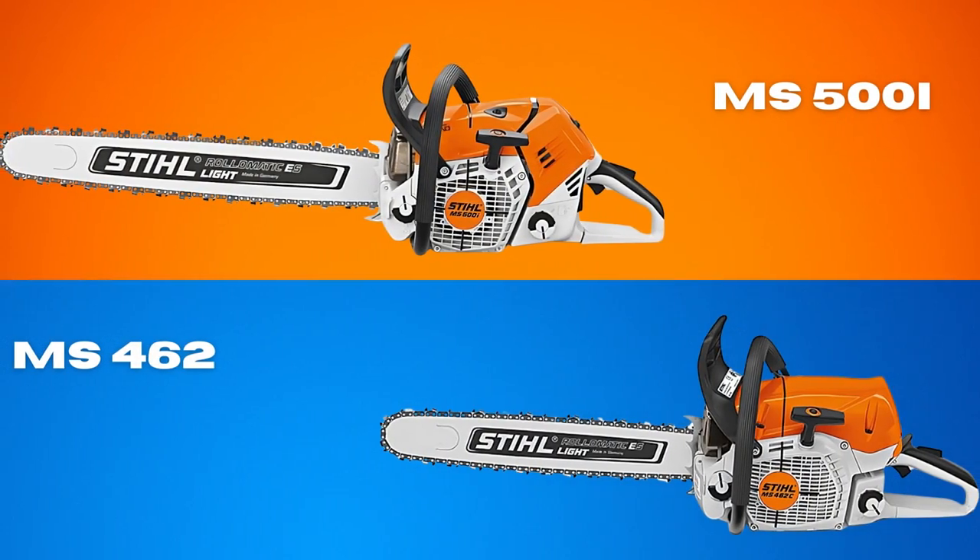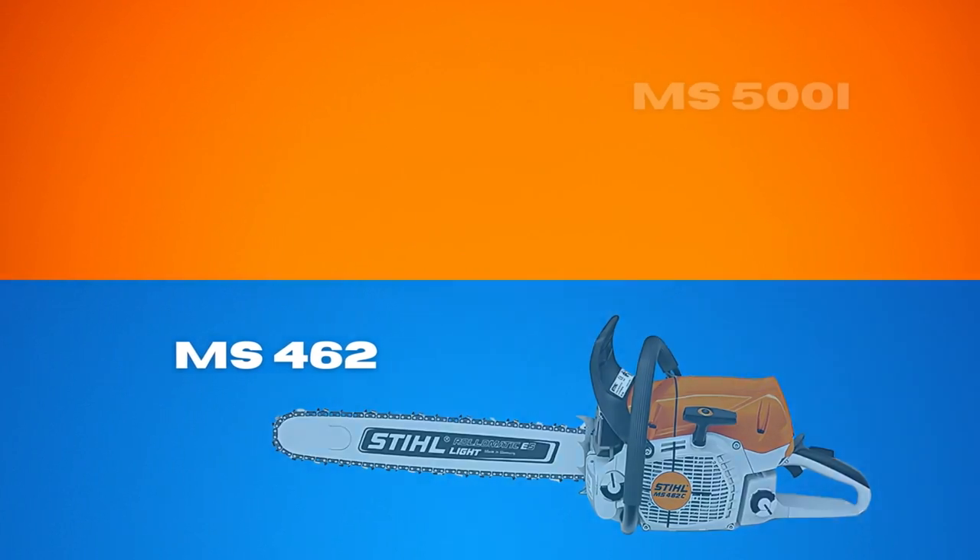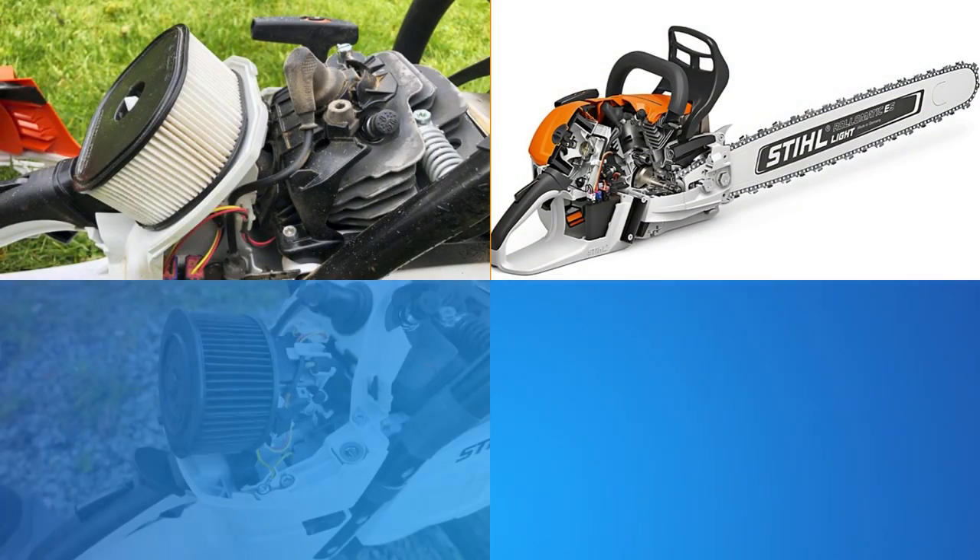I was looking for a gas-powered chainsaw to chop up some tough and heavy trees. I decided to consider the MS-500i and MS-462 saws since their prices are close, and their features also seemed pretty similar to me.